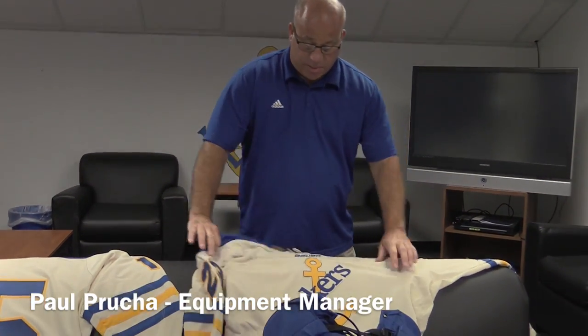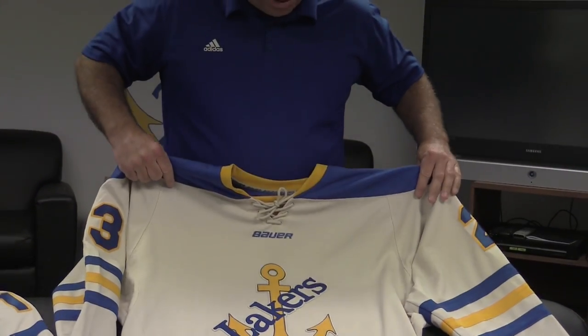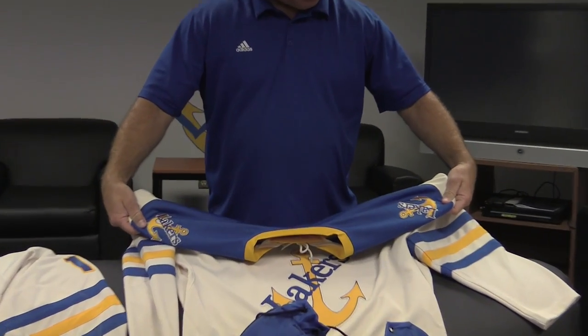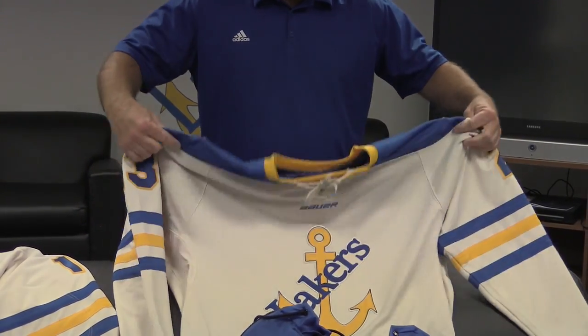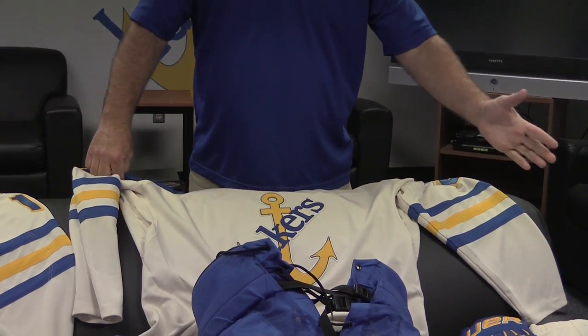This year we have a jersey that's made by Bauer. The front logo is a little bit smaller this year. We also have the Laker logo on both shoulders, and the stripes are going across the arms instead of down the arms this year.